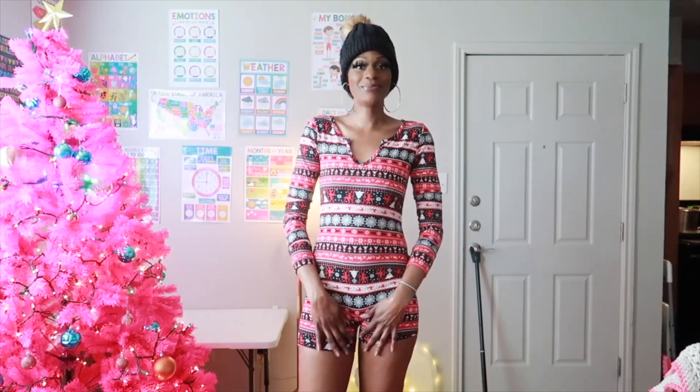If you are ready to see everything that I got from Fashion Nova from Black Friday — my Christmas onesie haul — please keep watching!